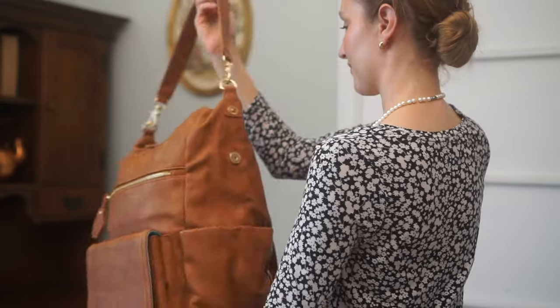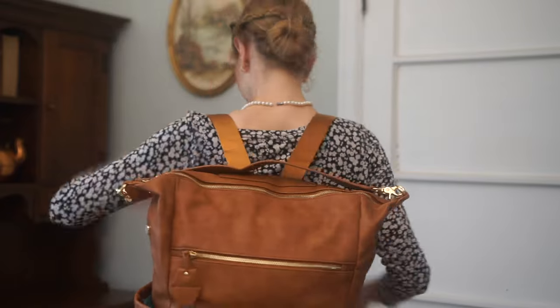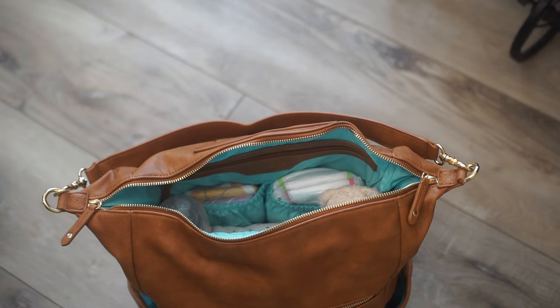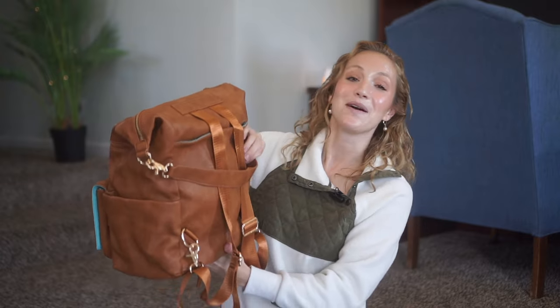Along with sharing my stocking stuffers, I'm also hosting a giveaway with Mom Insider to give away this beautiful diaper bag. It can also work as a functional waterproof bag if you're a mom of little ones. I'm so excited they reached out to partner with me on this. There'll be a comment pinned at the top of my comment section on how to enter.